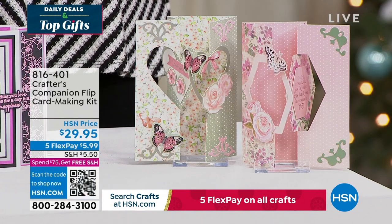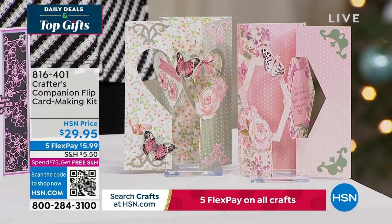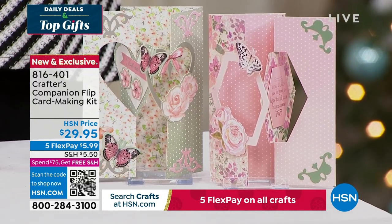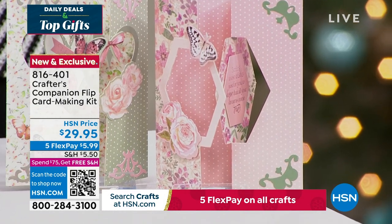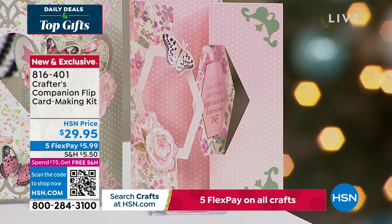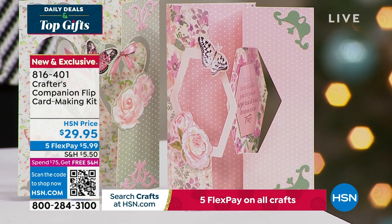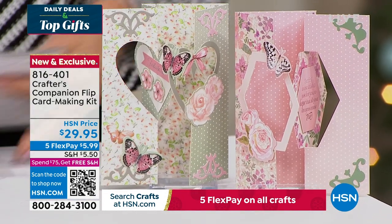We also want to share with you this — the flip card. Flip cards are so much fun. This is a way to enjoy all of that done so easily, thanks to Sara. You can get five fabulous designs, two different themes, for about 20 printed die cut sheets, and you're getting the envelopes as well with this fully customized kit. It's item 816-401, coming up in just a little bit this hour.